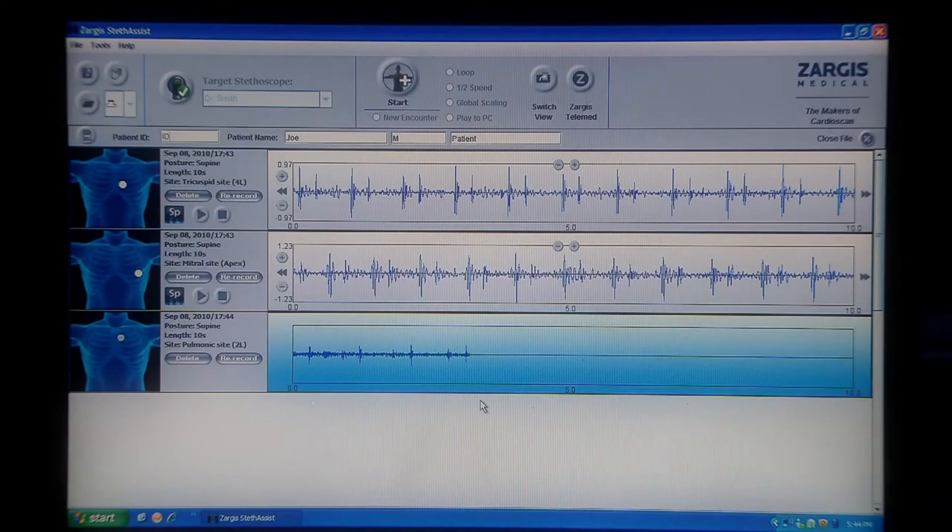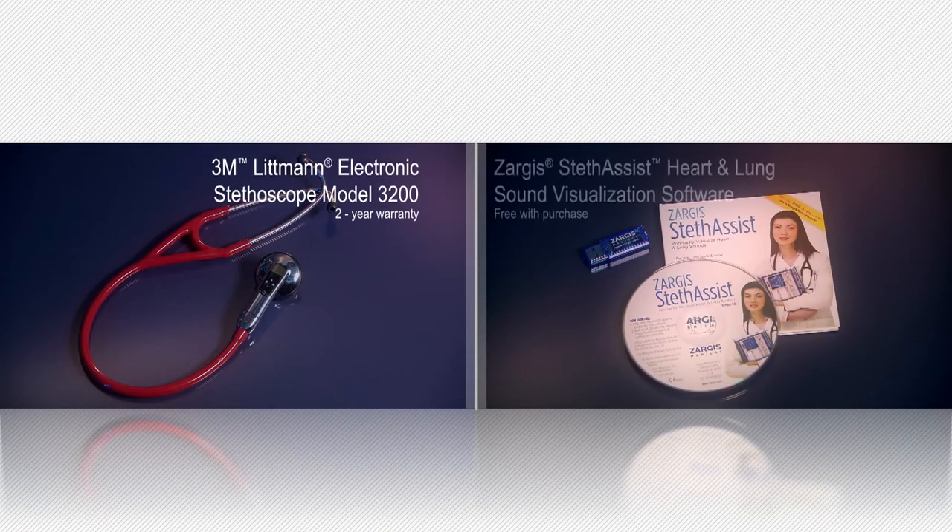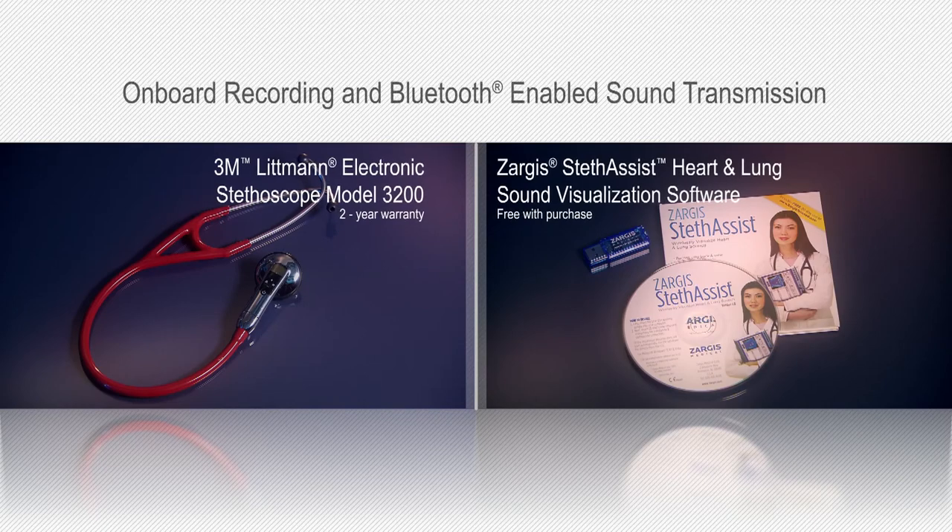The track can also be transmitted to a computer, displayed graphically, printed as a phonocardiogram, or shared with colleagues. Experience the valuable benefits of onboard recording and sound transmission.